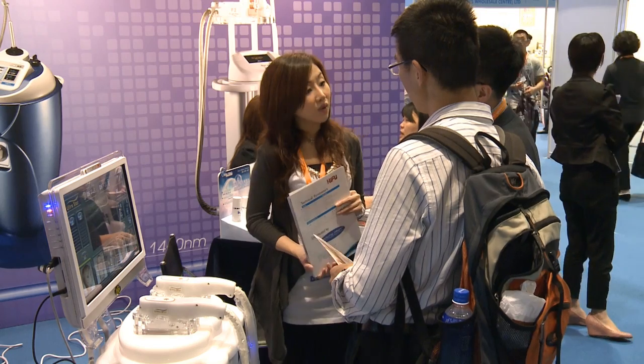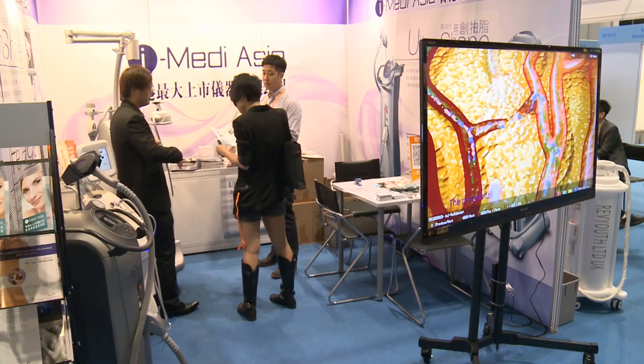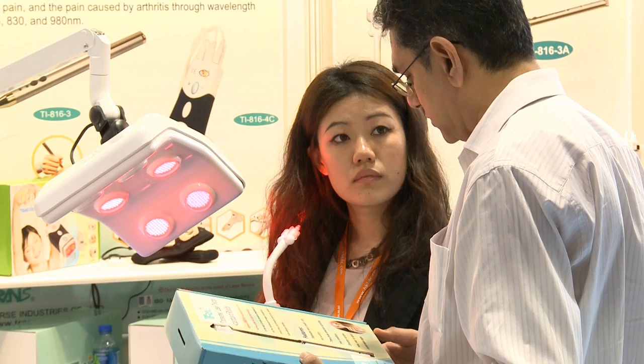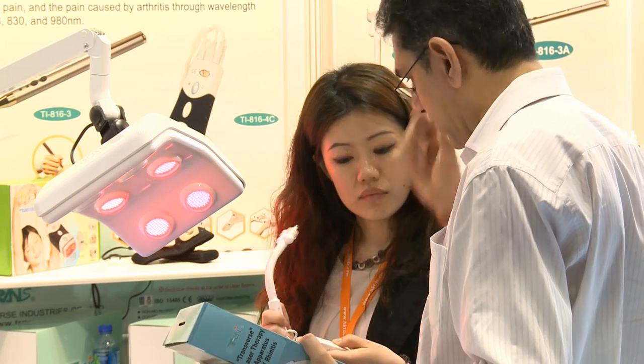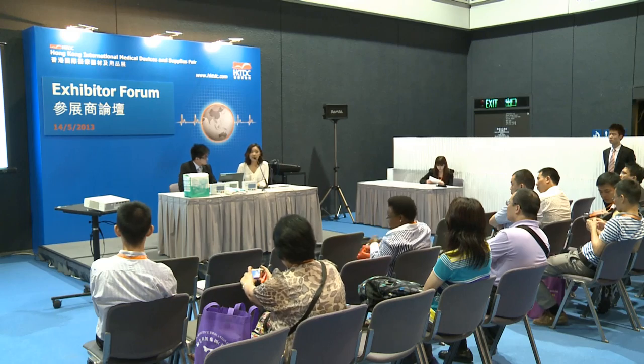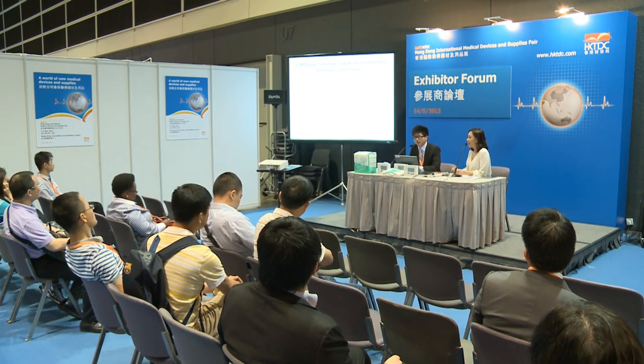The first-time exhibitor is among the more than 210 companies joining the 2013 fair, which also introduced a new medical cosmetology zone to feature some of the latest medical aesthetic devices. The fair also hosted seminars that examined innovative technology for the healthcare industry, as well as regulatory updates and procurement trends for medical equipment.